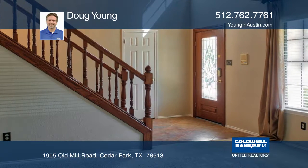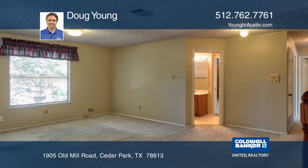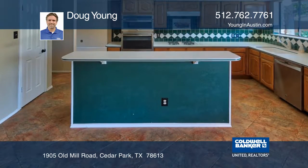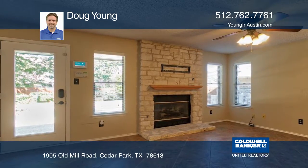The bedrooms are very large and the master bedroom has a garden tub. There's a shared bathroom between two upstairs bedrooms. The open kitchen has an island and a built-in stainless steel oven. The living room has a floor-to-ceiling stone fireplace.